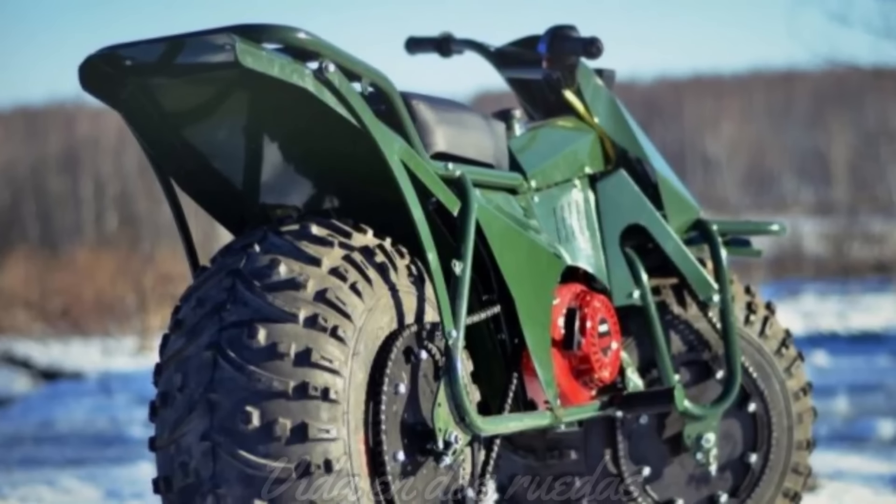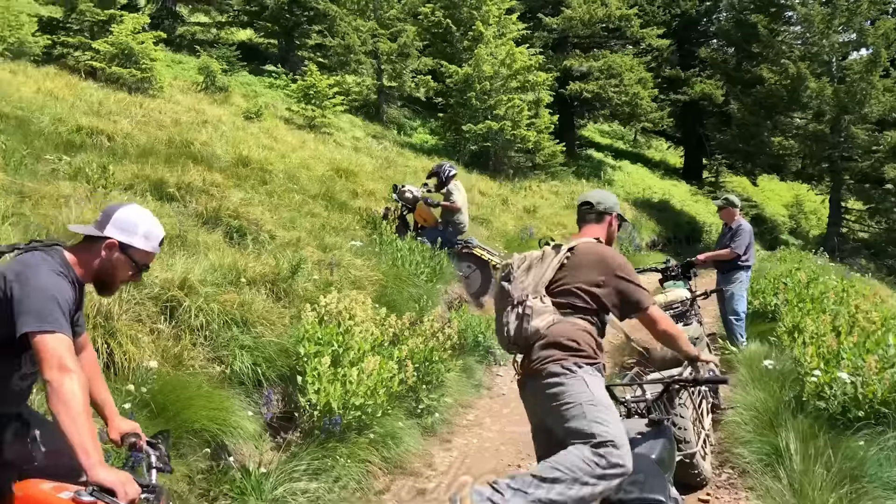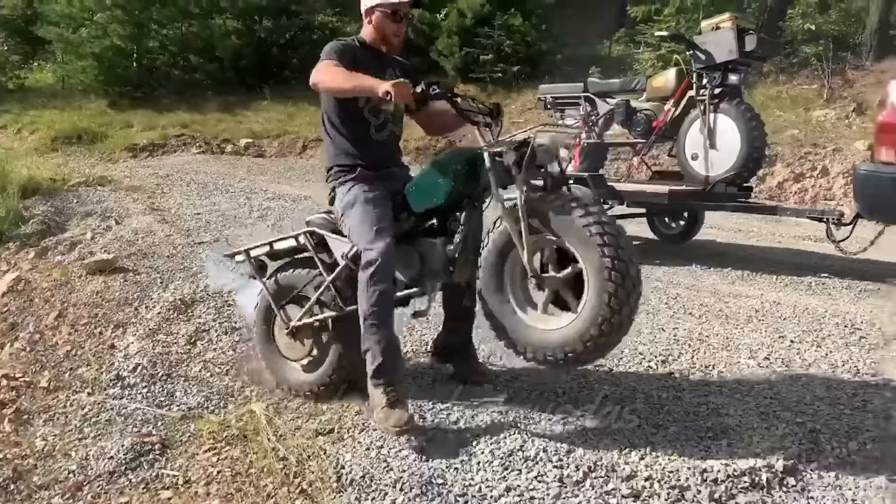Así nació la Taurus, una moto que en 2014 fue vista por primera vez en imágenes mientras recorría, lenta pero segura, la nieve rusa.